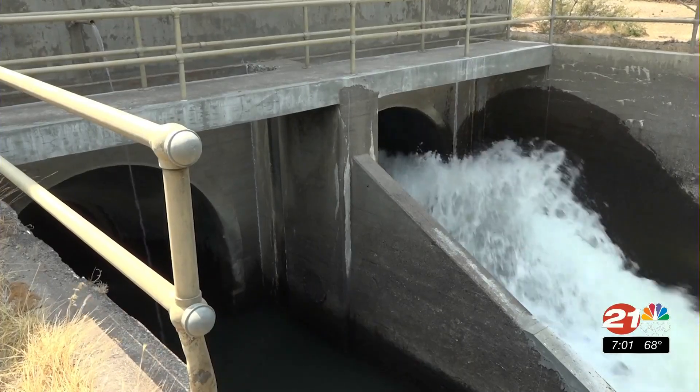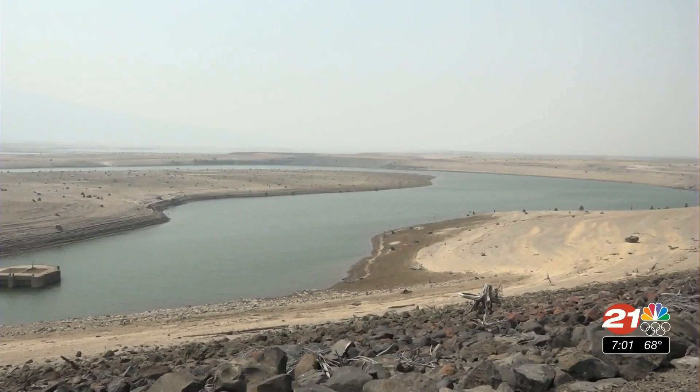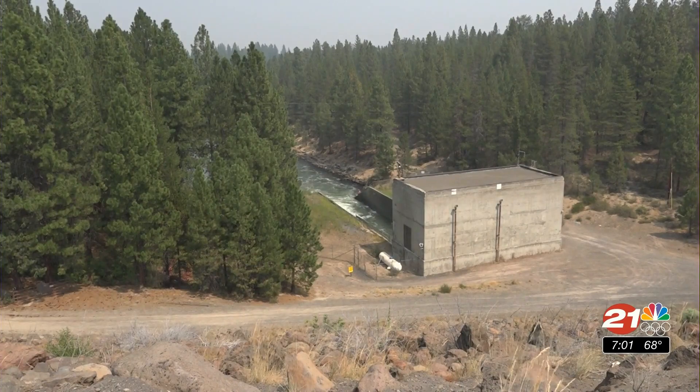The shutoff of the tube will further impact farmers with the North Unit Irrigation District, after they started the irrigation season with a half-full supply. At Wikiup Reservoir, Leslie Cano, News Channel 21.